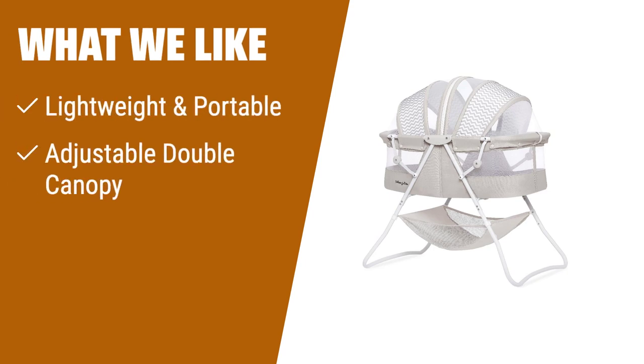What we like: If you are looking for a lightweight and portable bassinet that you can easily move from room to room, the Dream on Me Carly bassinet is the perfect choice for you. With its adjustable double canopy, you can keep bugs away while providing shade for your little one. Plus, the large storage basket allows you to keep all your baby's essentials within reach.